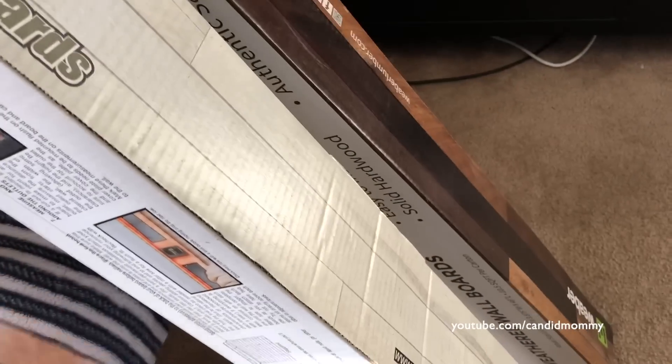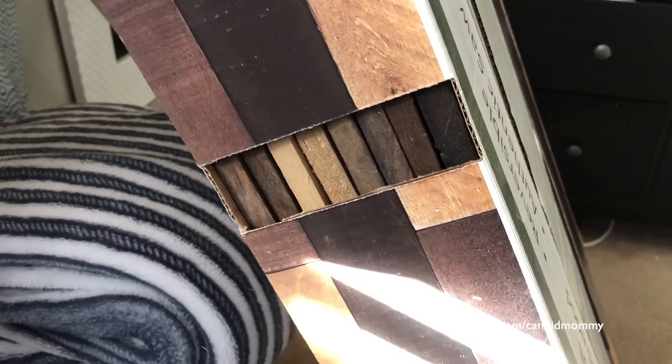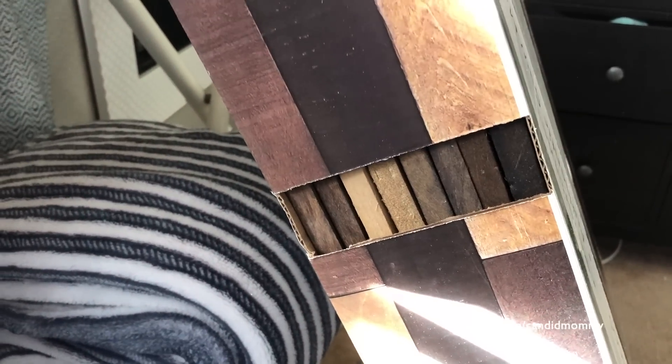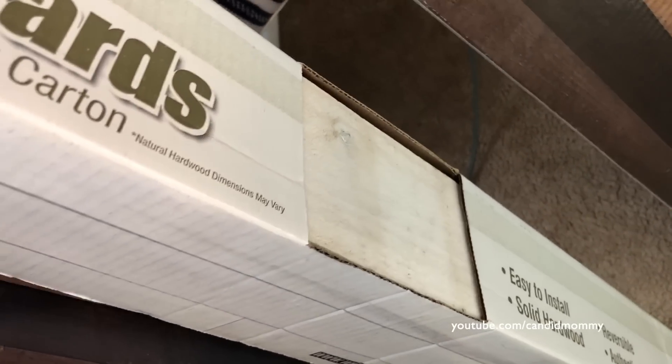This is what I bought for our headboard. They're already pre-done. Each box is 25 bucks. I figured between the wood and the cost of all the different stains and whatnot, that this would be a better choice. I got two boxes of this wood mix and then one box of the white. I'm just going to mix them all together and we'll see what happens. Hopefully it looks good - might not, we'll find out.